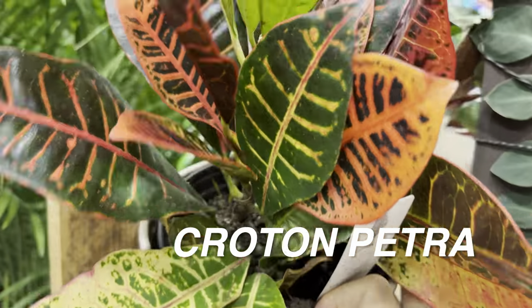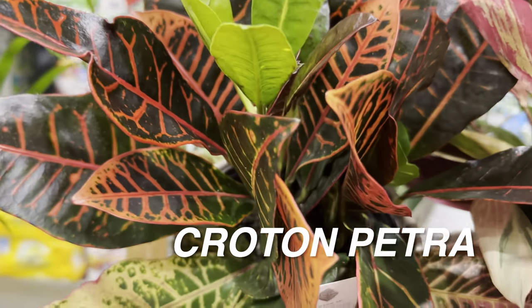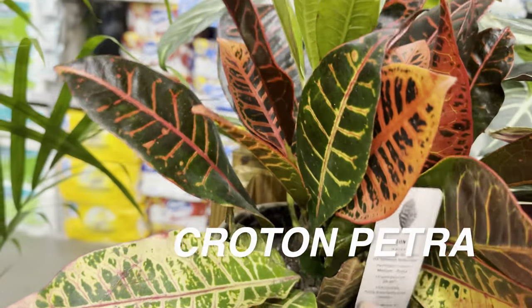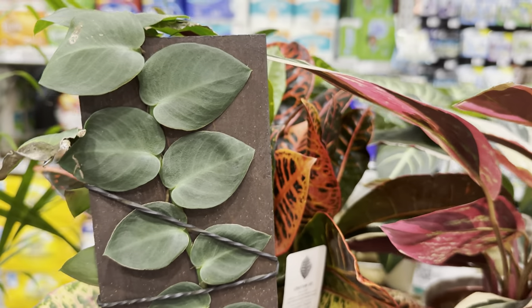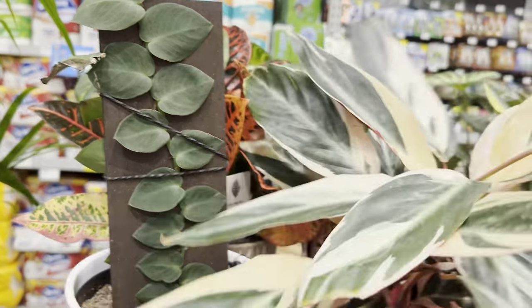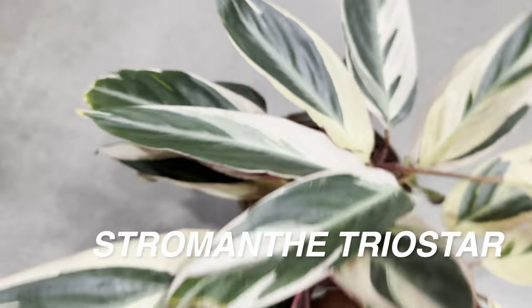I like this Croton — it has some really fiery leaves. The only thing about Crotons is that although they're marketed as indoor plants, they do better outdoors in indirect or even direct sun because they really love light. This next one is really interesting — the Stromanthe Triostar. Look at how beautiful it is, with cream variegation and green variegation. It looks like somebody literally painted the leaves.